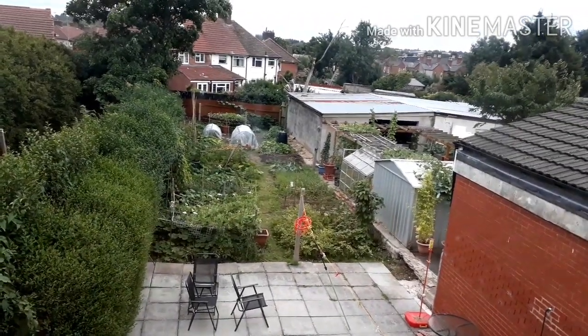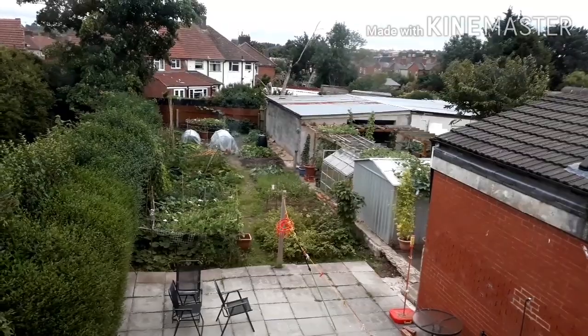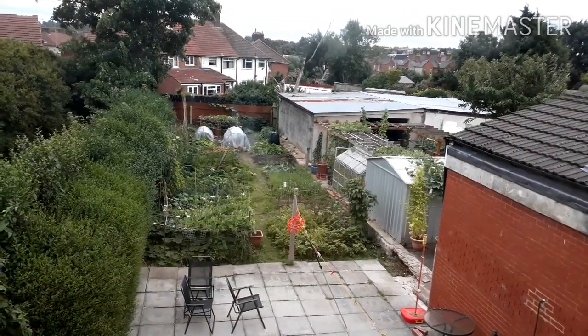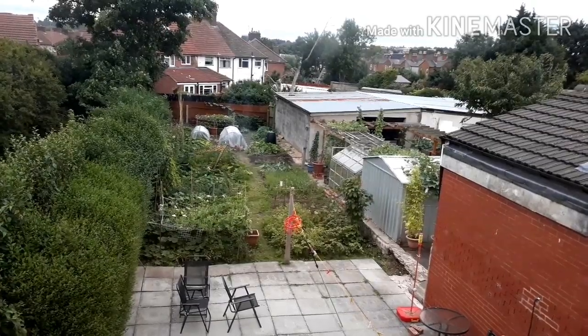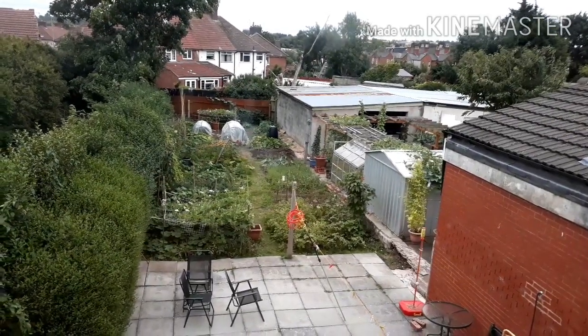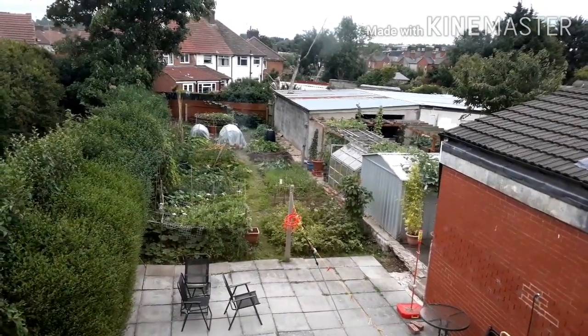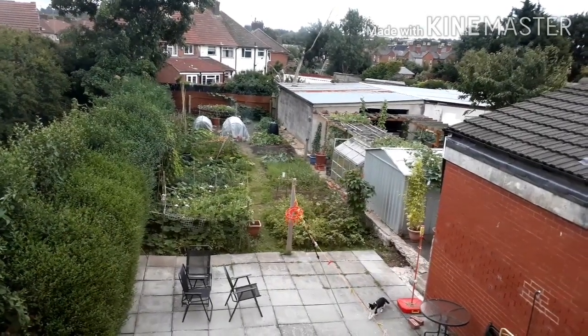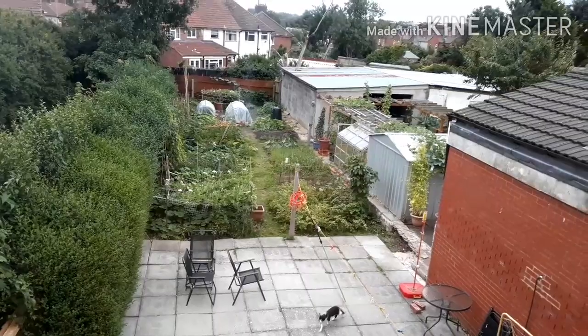Asalaamu Alaikum, I'm here with another video today. I've got a quick harvest video. Our last video was about a week ago. So today we thought we'd do some harvesting of some courgettes, some potato, some runner beans and things like that. So inshallah stay tuned - and you can see the cat go across.